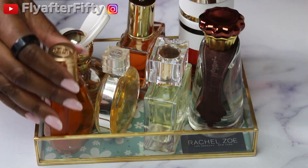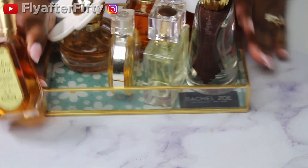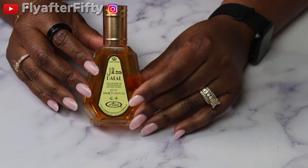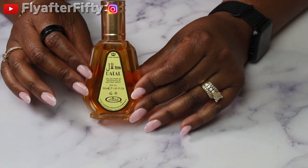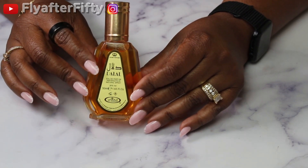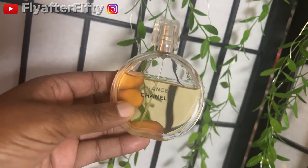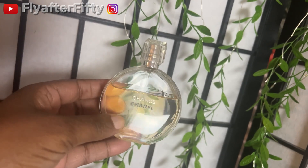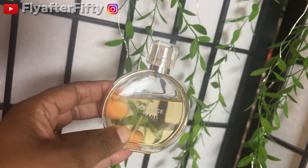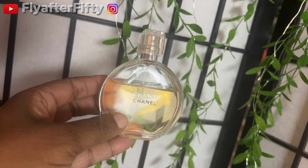This is my fragrance tray for the month. The first fragrance is the Al-Rahab Dalal — D-A-L-A-L — Dalal has notes of caramel, vanilla, orange, and sandalwood. The next fragrance I'm going to be using is Chanel Chance, this is an EDT. It has patchouli, pink pepper, pineapple, hyacinth, iris, lemon, jasmine, rose, musk, vetiver, and vanilla.